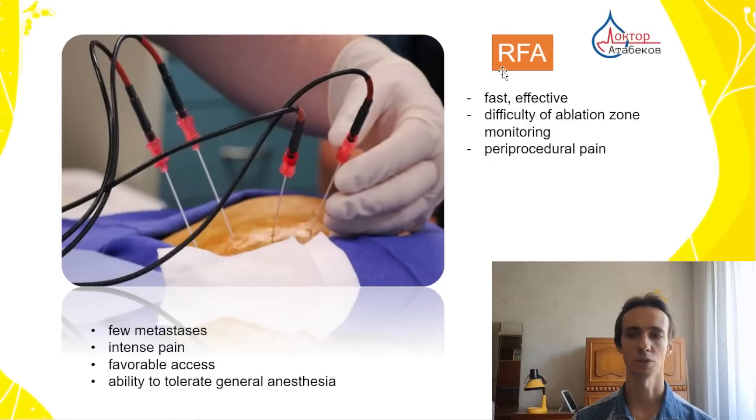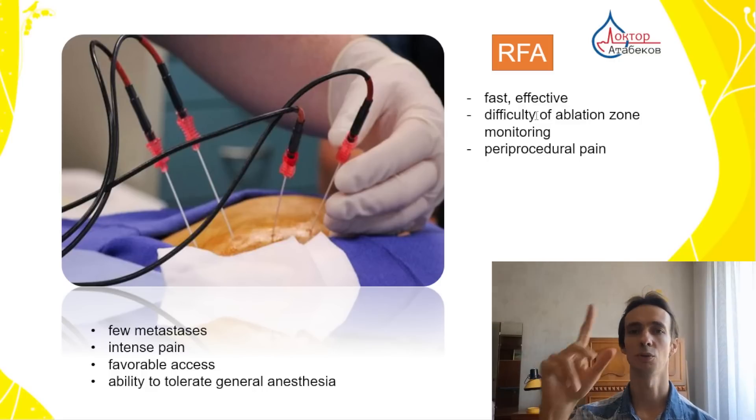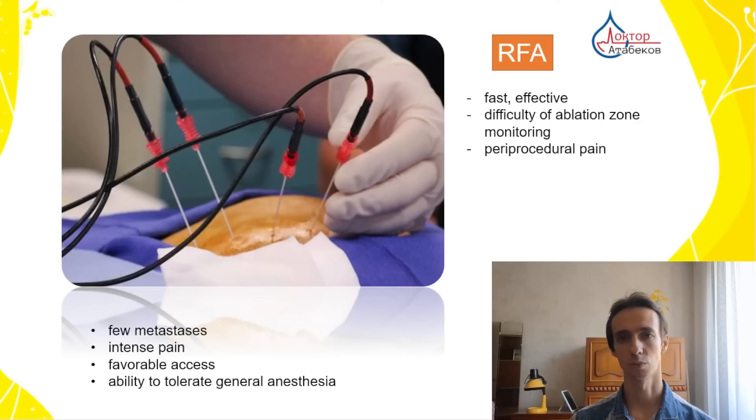Ablation can have some complications because we need to put a needle and may injure something, or the area of destruction may affect surrounding tissues. The first method is radiofrequency ablation. This is fast, effective, and cheap, but has some pain during and after the procedure, requiring general anesthesia. It's difficult to monitor the ablation zone around the electrode. We put an electrode and high-frequency waves heat up the surrounding tissue, but the zone may not be round and can be unpredictable. It's for a few metastases with very intense pain and requires good access without important surrounding tissues.